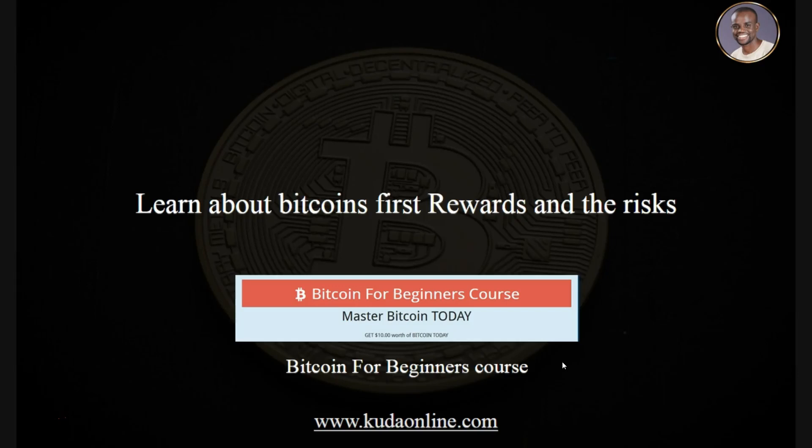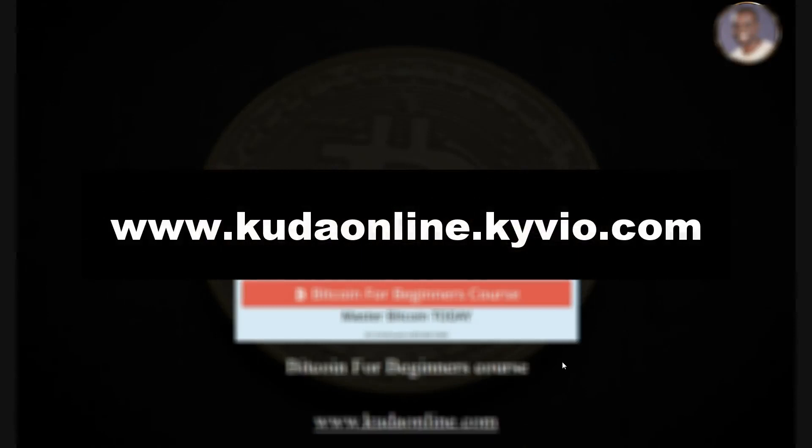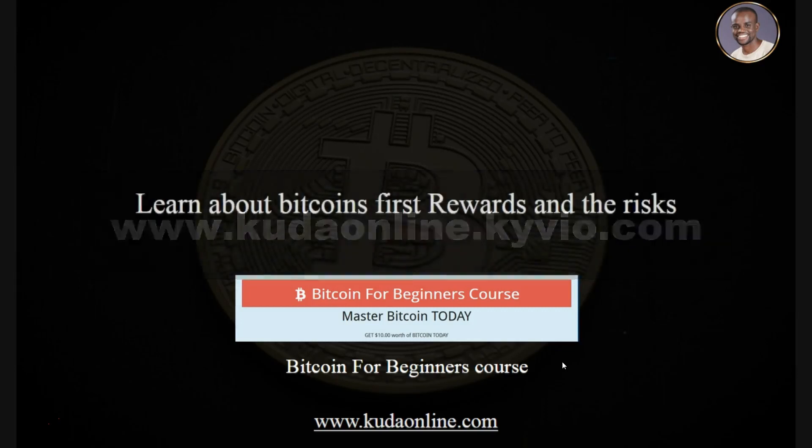A few years back, recognizing the demand for bitcoin knowledge in Zimbabwe, I created a Bitcoin for Beginners course. I'm not claiming to know everything, but I'm a few steps ahead of others. The course covers what bitcoin is, how to make money from it, how to get started, how to send, receive, buy, and sell bitcoins. The link is on screen and below this video. Please leave comments, give a thumbs up, subscribe, and I look forward to hearing your success stories. Bye for now.